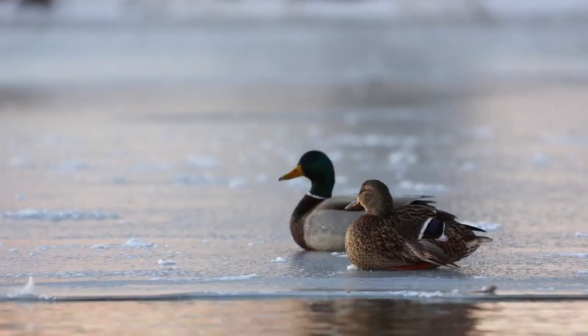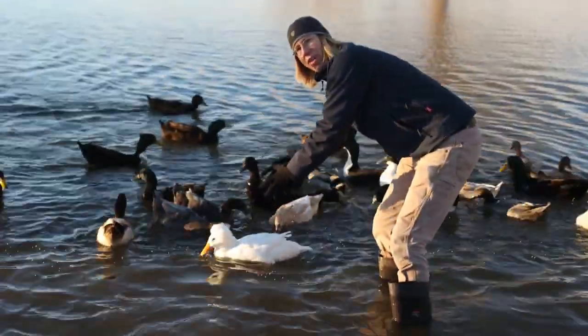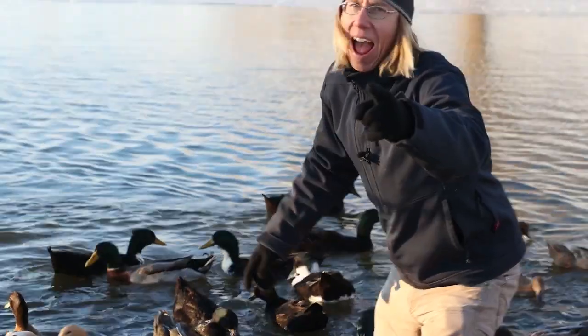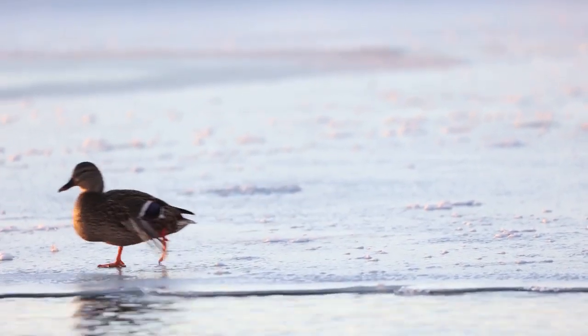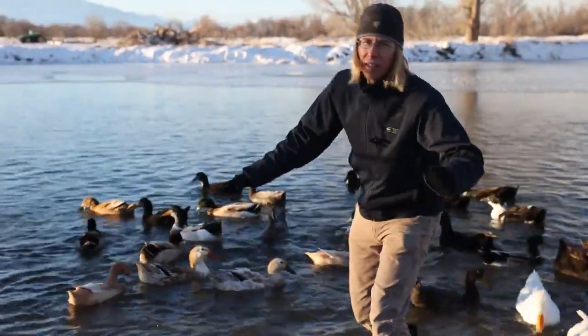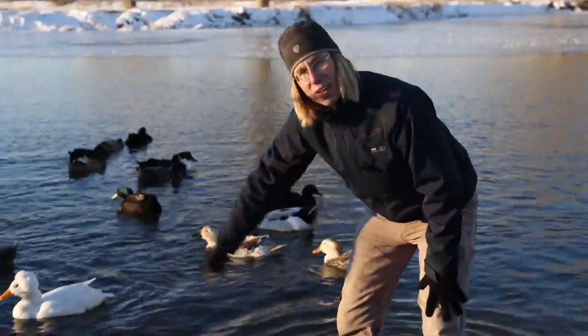They also fluff up their feathers for extra warmth. Under all this down and fluff is some fat, which also helps keep them warm. The fact that they're warm-blooded also means their body will help regulate their temperature.